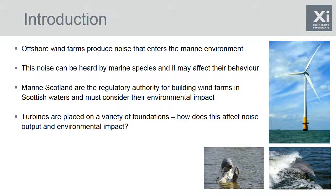Turbines are built on a variety of different types of foundations and the actual type of foundation may well affect the noise produced. It's very hard to go out and measure this in the field because it would be very rare to find the exact same turbine set on different types of foundations in exactly the same conditions. So this provides a very interesting modelling challenge that can provide some valuable information.